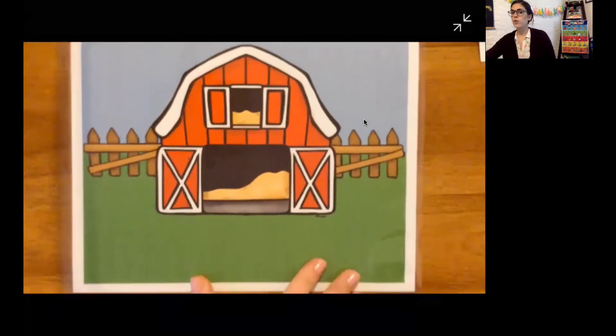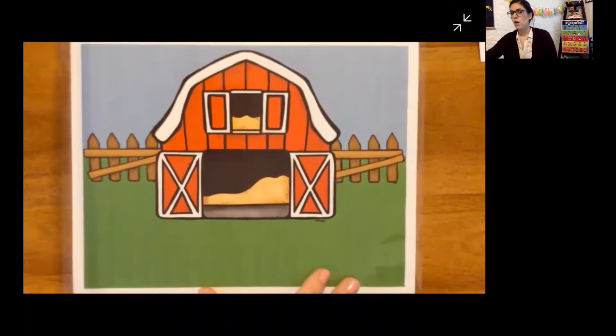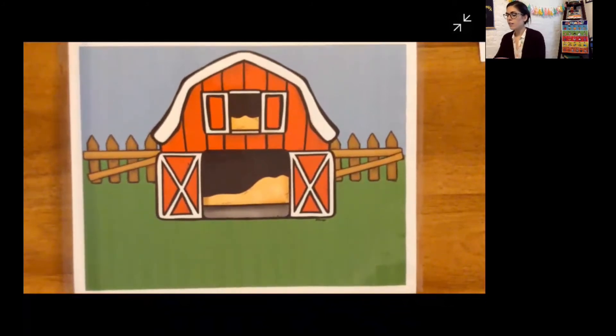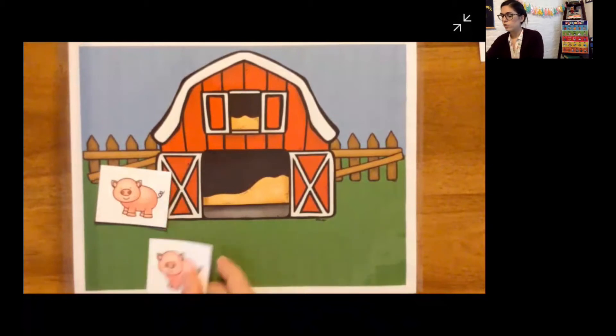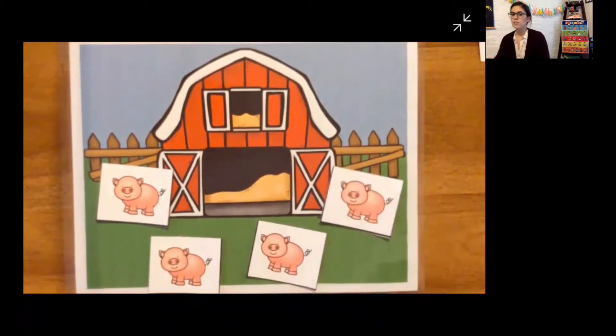Today we're going to go to the farm. So here's our story: Old MacDonald had one, two, three, four pigs on his farm.